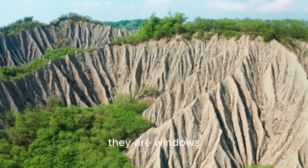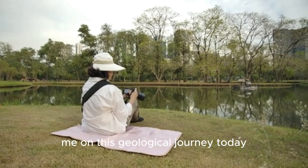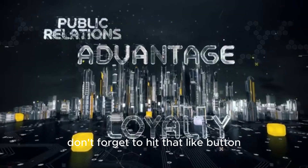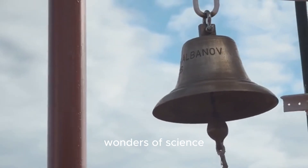To understand the incredible power that lies just beneath our feet — these phenomena aren't just threats, they are windows into the very processes that created the world we live in. Thank you so much for joining me on this geological journey. If you found this fascinating, don't forget to like, subscribe, and ring the bell so you don't miss our next deep dive into the wonders of science. Stay curious.